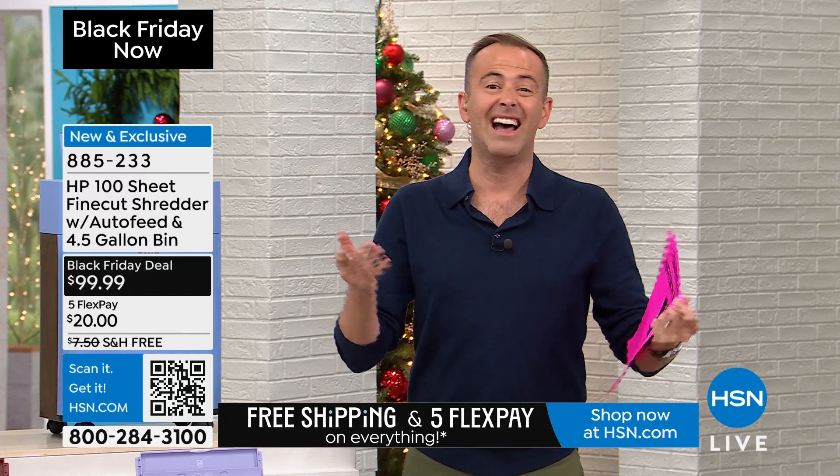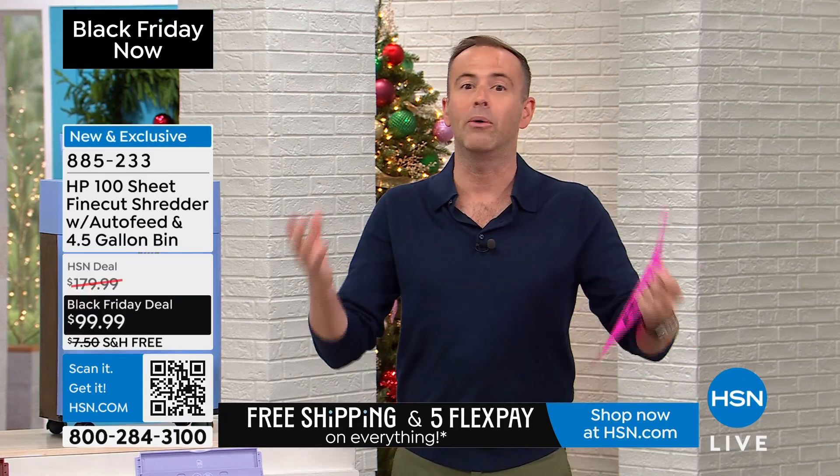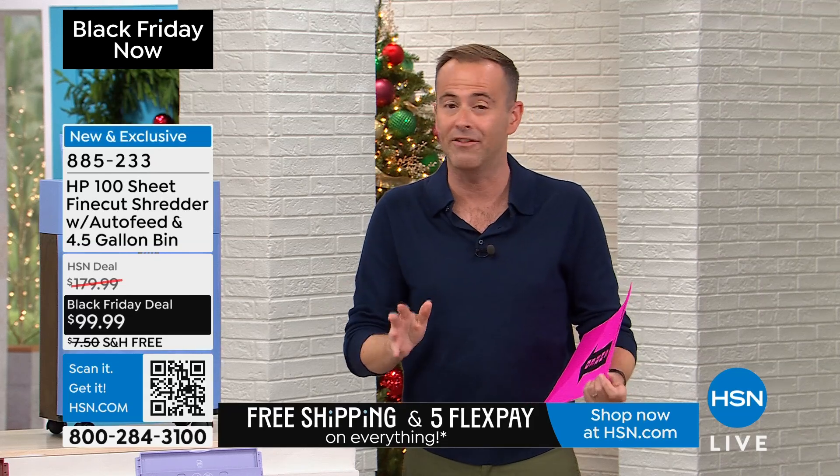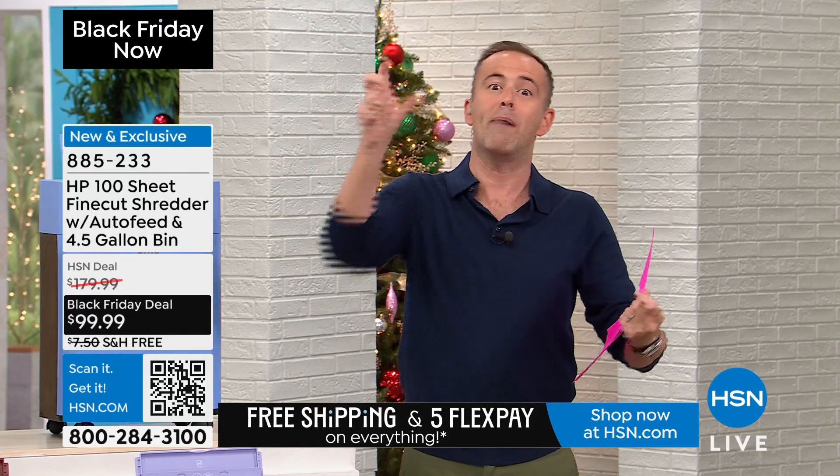This is a Black Friday deal. It's designed to sell, it's designed to wow and impress. Black Friday deal. Lowest price ever. Doorbuster deal. Grab it while you can.